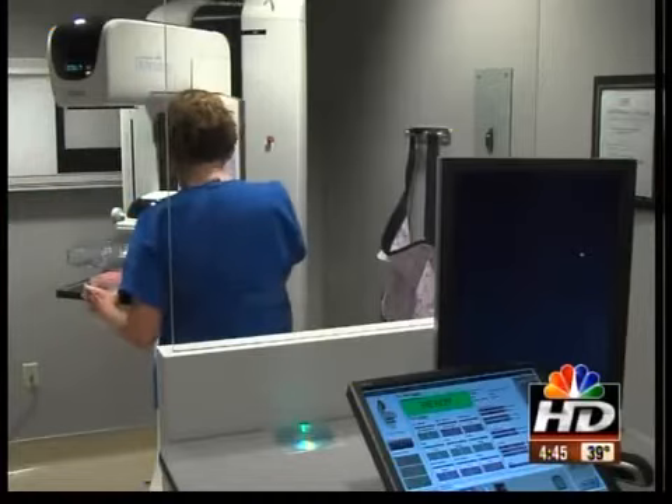Breast cancer detection is taking a giant step forward — new technology is making mammography more accurate. Our colleague Cynthia Newsome, a breast cancer survivor, is in the newsroom to tell us about this new imaging machine. She says it really would have made a difference for her, and experts say it is going to change breast cancer detection as we know it. Take a look — this is what's causing all the buzz.